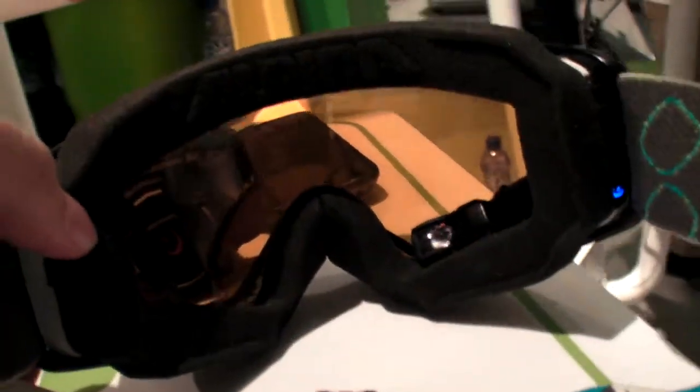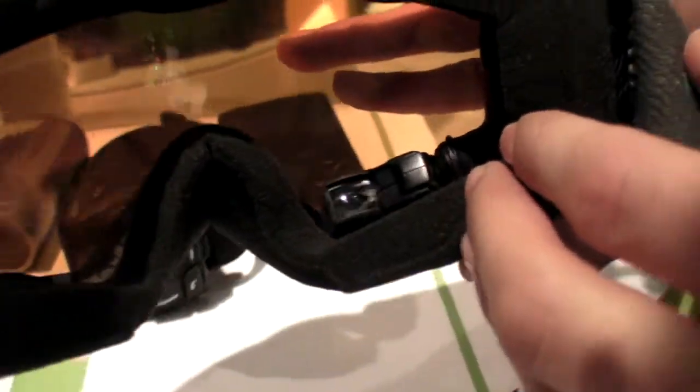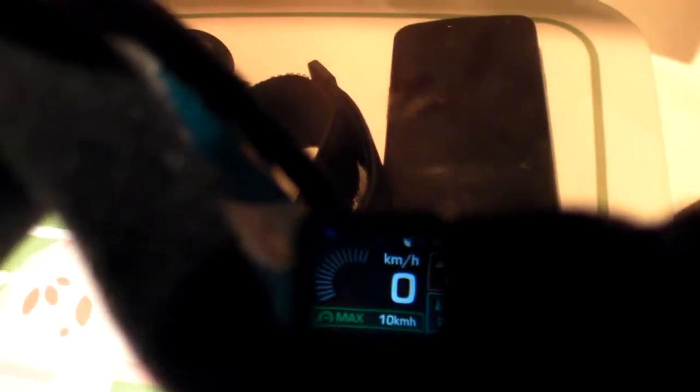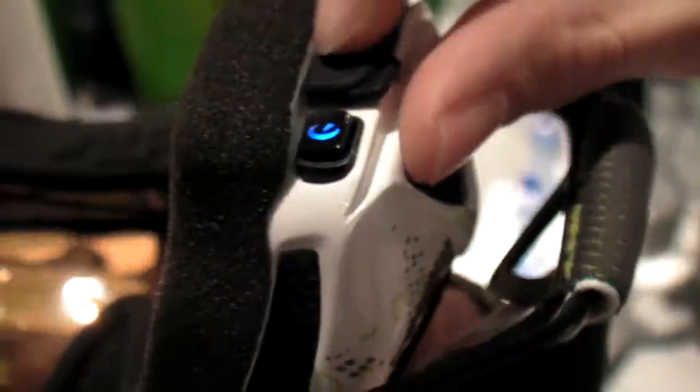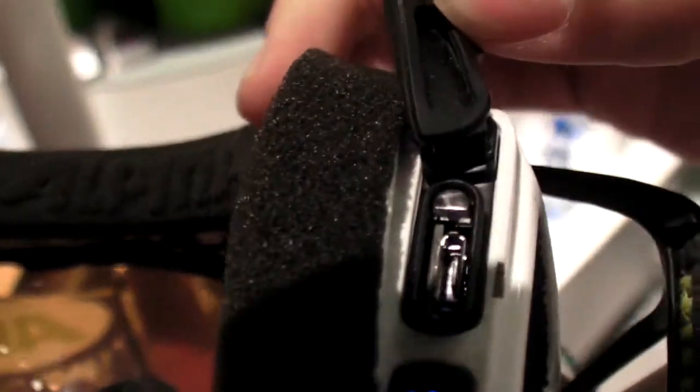The display is running right now — it's on at the moment, though you might struggle to see it on camera. You turn it on and off just using the button here. That's also where you charge it — you can charge it using the USB port here.